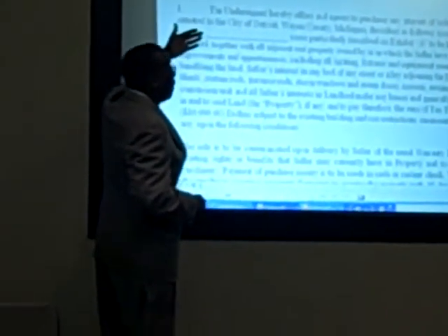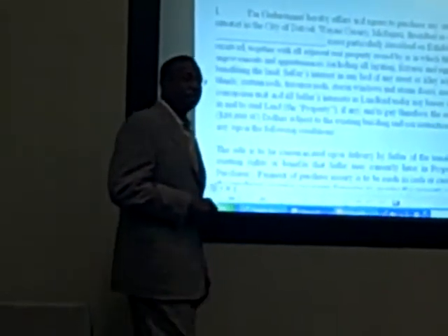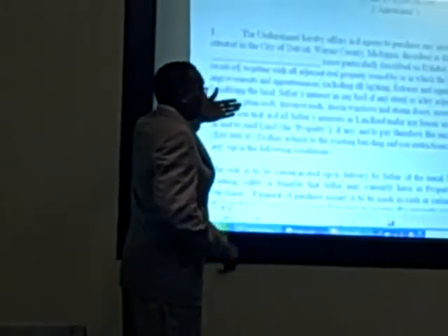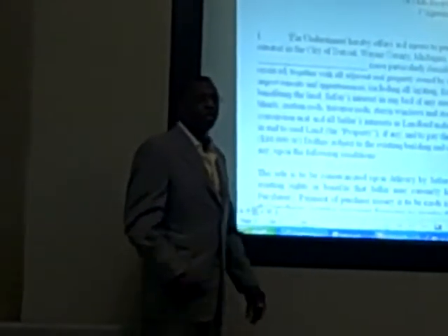What are you buying? You're buying the land and everything that sits on top of the land. You're not buying the building, because you can buy the building and not the land. Did you know that? In this case there's a purchase agreement for $10,000, subject to building these restrictions.